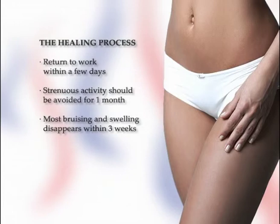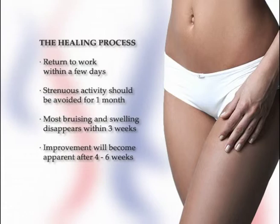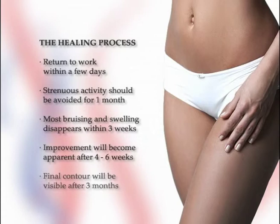You will see a noticeable difference in the shape of your body quite soon after surgery. However, improvement will become even more apparent after four to six weeks when most of the swelling and bruising has subsided. After approximately three months, any persistent mild swelling usually disappears and a final contour will be visible. If your expectations are realistic, you will probably be very pleased with the results. You may find that you are more comfortable in a wide variety of clothes and more at ease with your body. By eating healthfully and getting regular exercise, you can help to maintain your new shape.